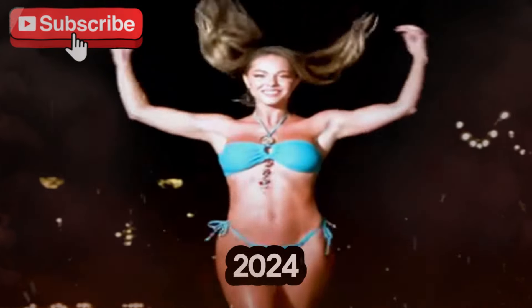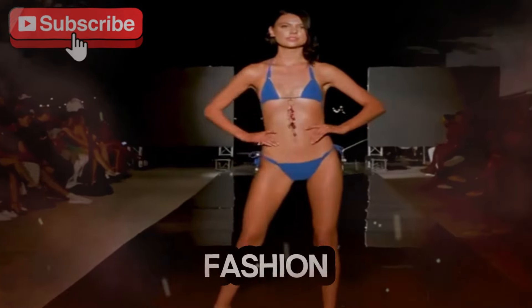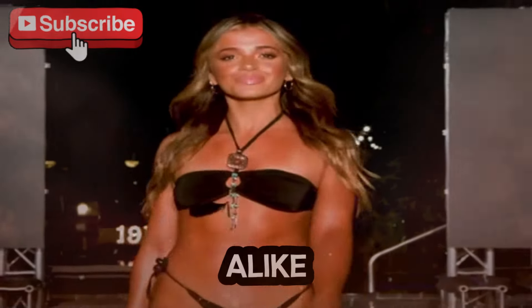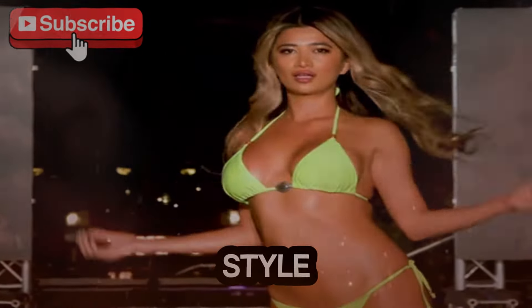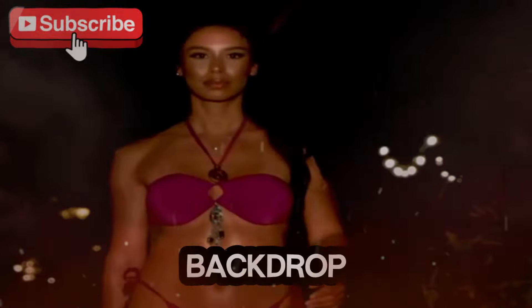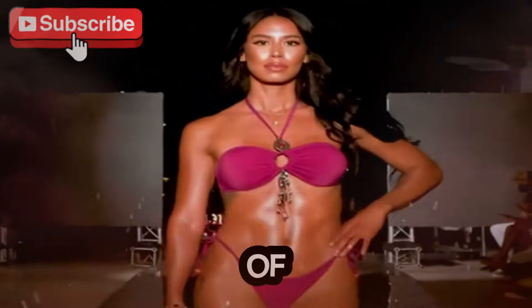The Sea Sirens Bikini Show 2024 at Miami Swim Week was one of the most highly anticipated events of the season, drawing attention from fashion insiders, influencers, and beachwear enthusiasts alike. This annual showcase celebrated contemporary swimwear design, featuring bold innovations in bikini fashion that brought together cutting-edge style, sustainability, and functionality. Set against the vibrant backdrop of Miami, the Sea Sirens Show combined the thrill of a fashion runway with the relaxed elegance of beach culture.